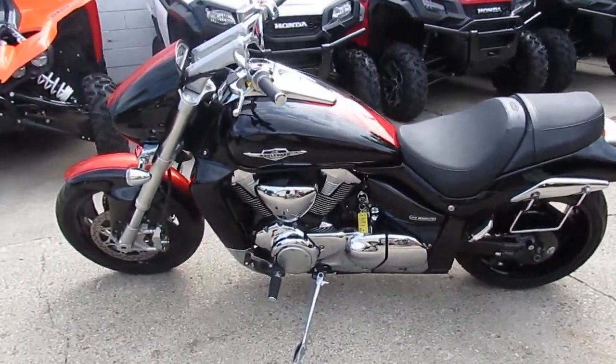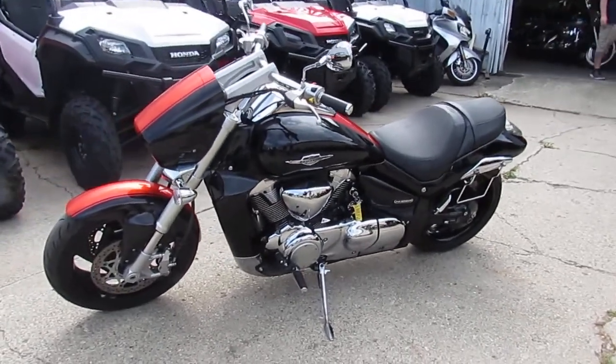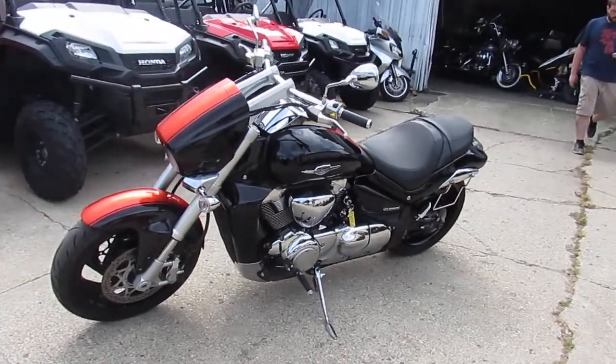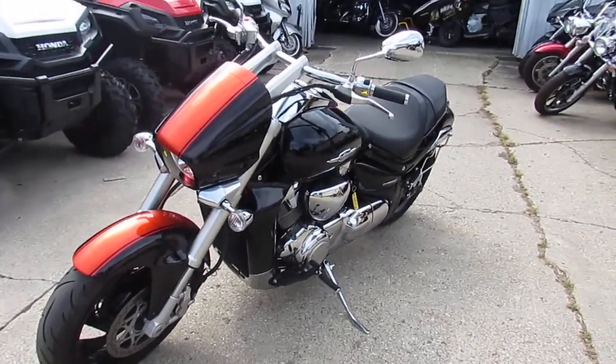When you guys get a chance, visit our website at ApprovalPowerSports.com. We've got over 450 used bikes in stock. We've got guaranteed financing. We can assist in shipping nationwide and we can do out-of-state financing. Call today and you can ride today.